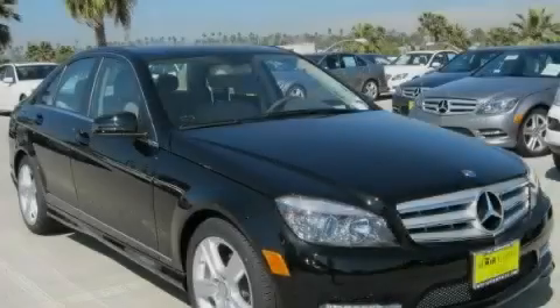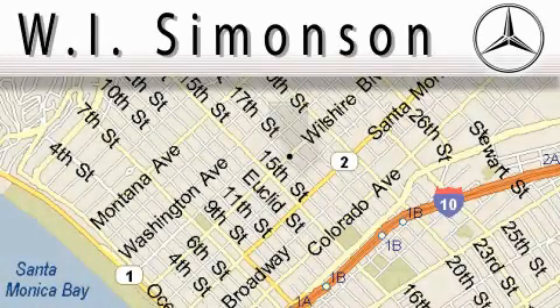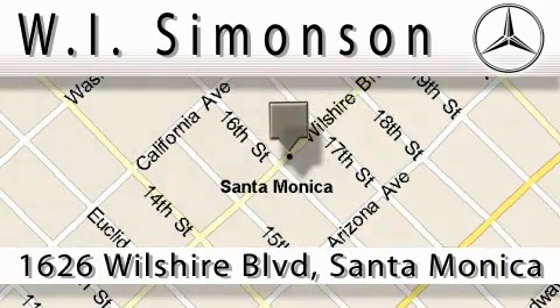Stop by today and test drive this vehicle for yourself. W.I. Simonson is located at 1626 Wilshire Boulevard in Santa Monica. Our main objective is to make your experience at our dealership a satisfying one, whether it's for sales, service, or parts.